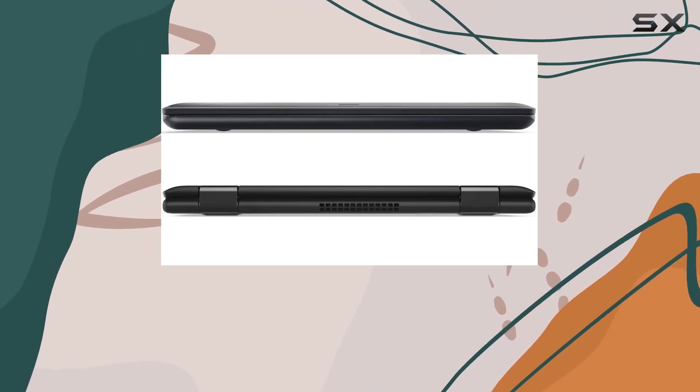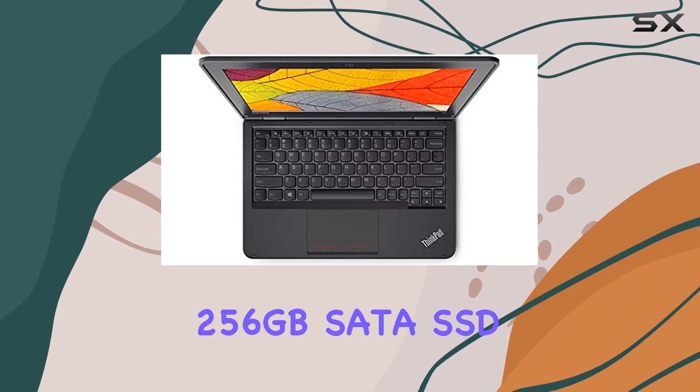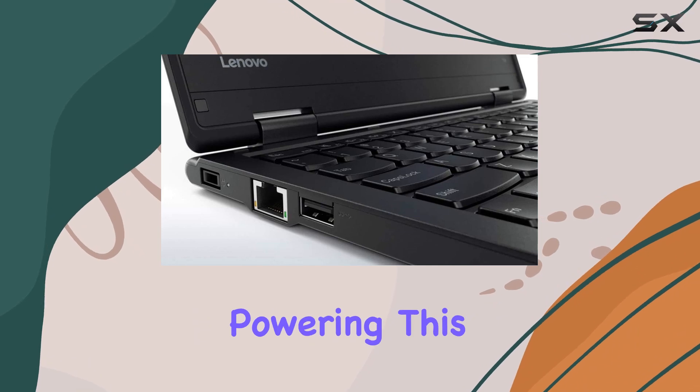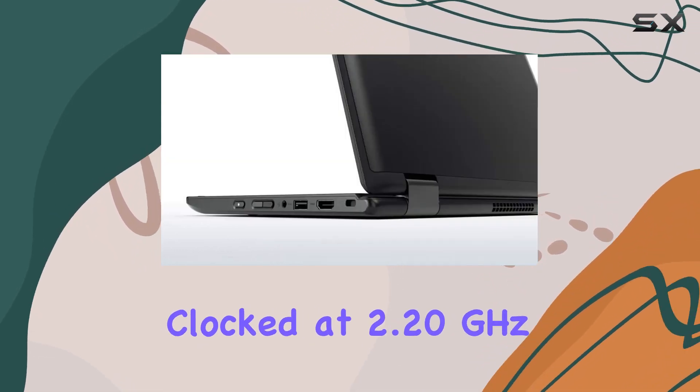Under the hood, it's equipped with 8GB DDR3 RAM and a speedy 256GB SATA SSD, ensuring smooth multitasking and ample storage. Powering this machine is the Intel Celeron quad-core processor clocked at 2.20GHz.